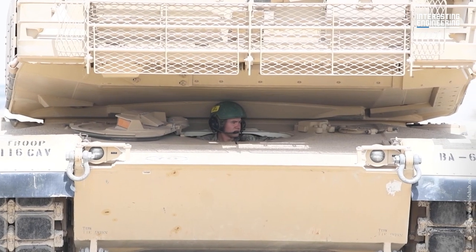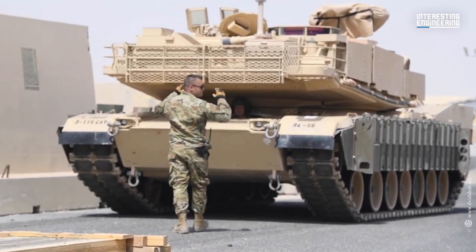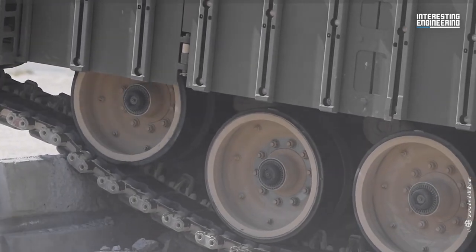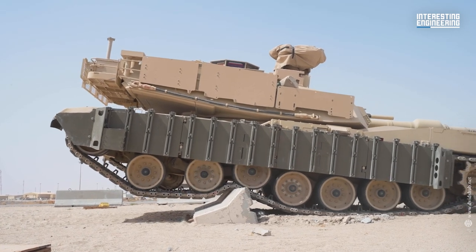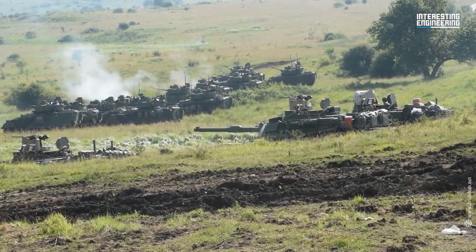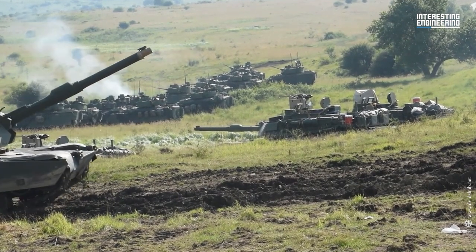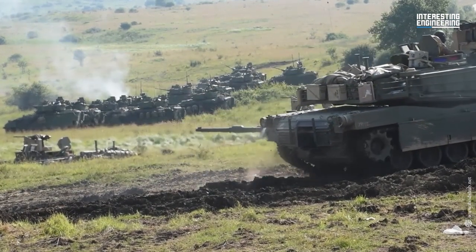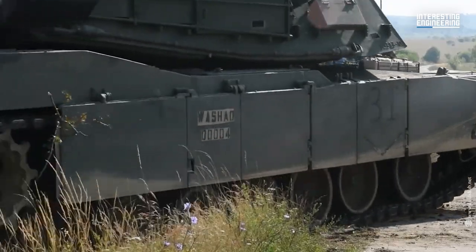The M1A1 is a third generation American main battle tank designed and named after General Crichton Abrams by Chrysler Defense. The Abrams tanks are renowned as hard-to-kill battle machines due to their sophisticated composite armor, which provides formidable resistance against hostile fire. Fuel and ammo are maintained separately inside the tank to safeguard the crew from munitions exploding if the tank is damaged.